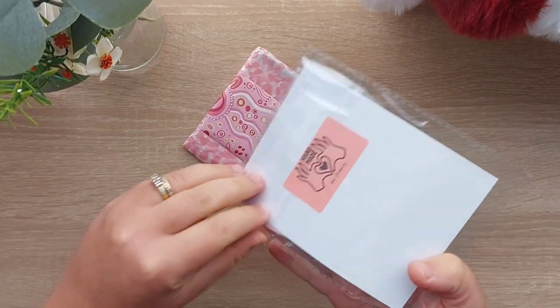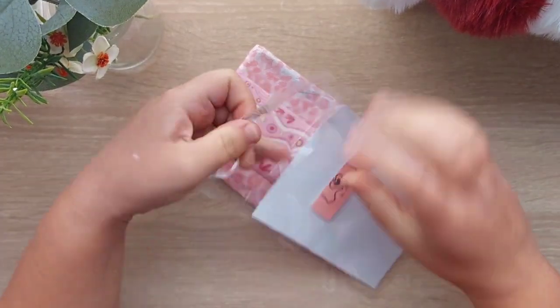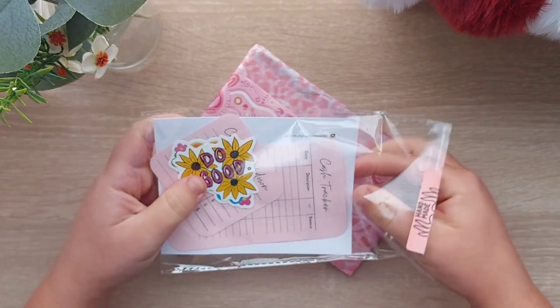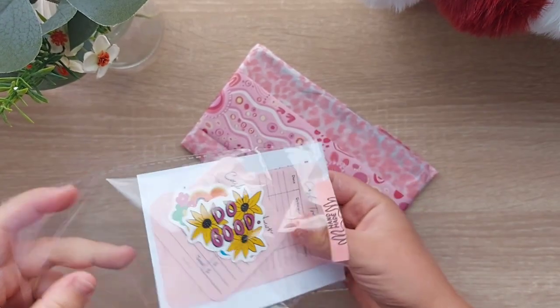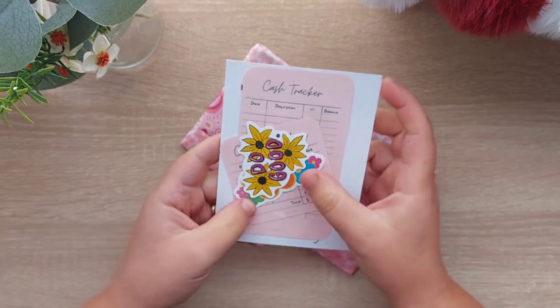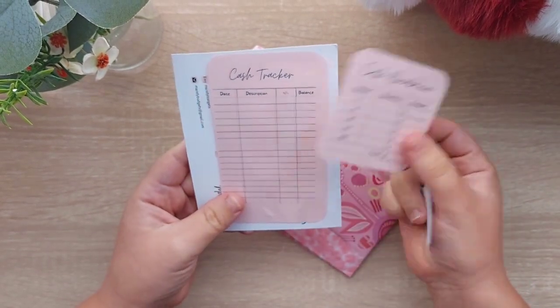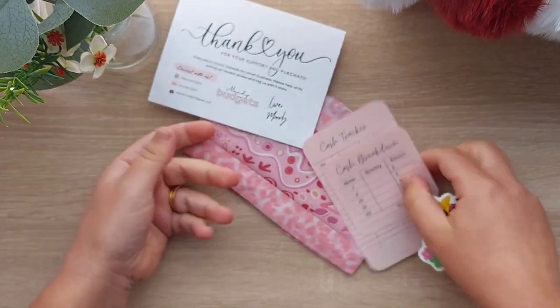Some little freebies by the looks of it. Oh, how cute is this — made me think of Get Stuffed Budgets. So that's her thank you card.